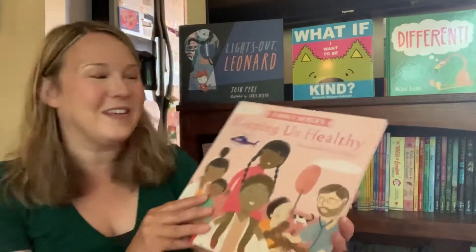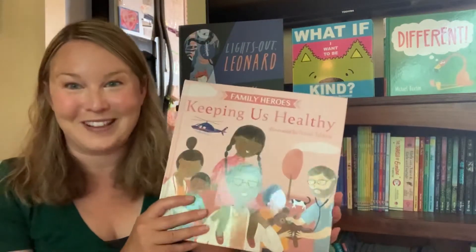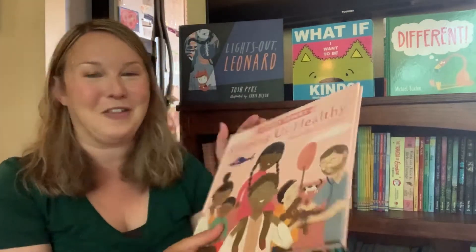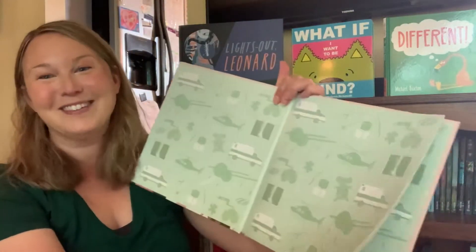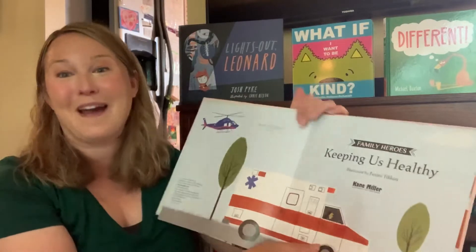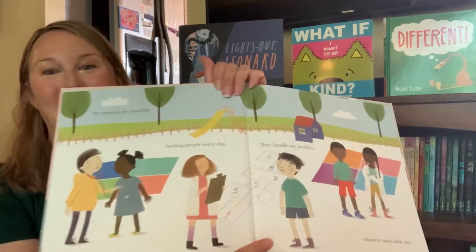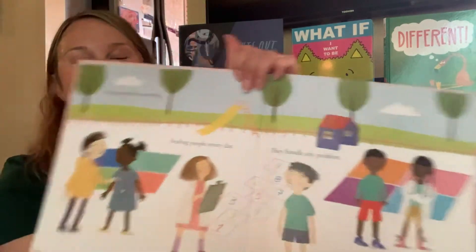And then we have this from the Family Heroes collection called Keeping Us Healthy — we're definitely all thinking about this a lot these days. We also have Keeping Us Going, about different professions that keep us going.